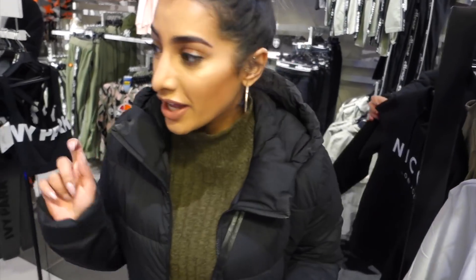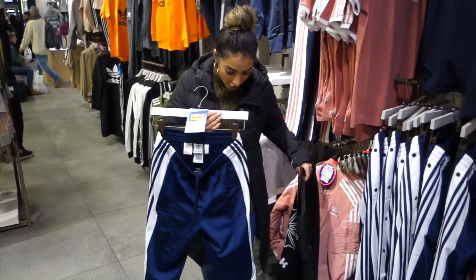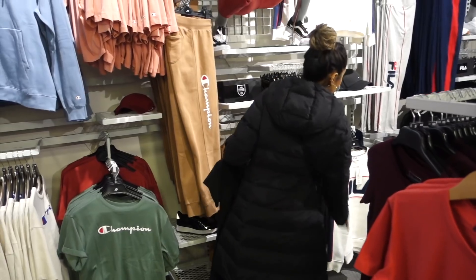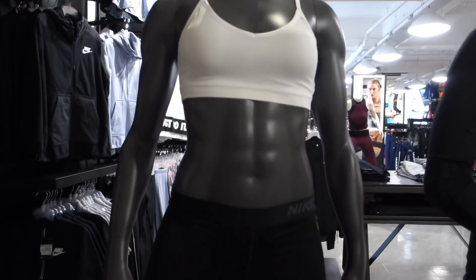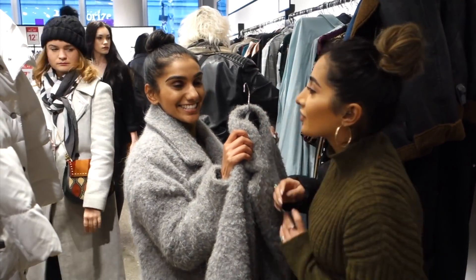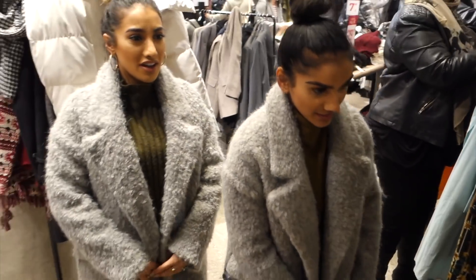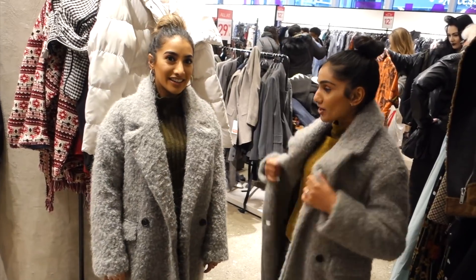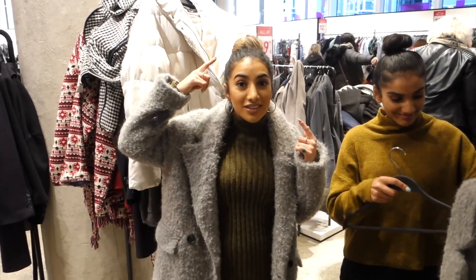We're in JD. We've just walked into Sports Direct and the mannequin has abs — goals! We found the same code — great taste. They're actually the same size, so you guys look like twins!